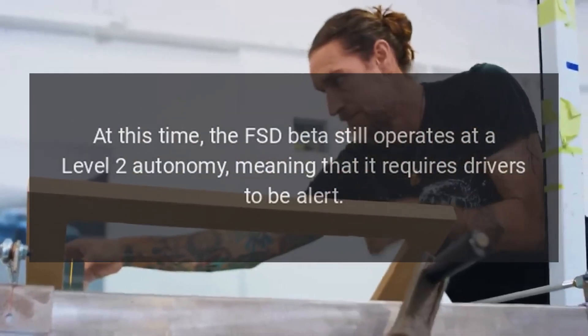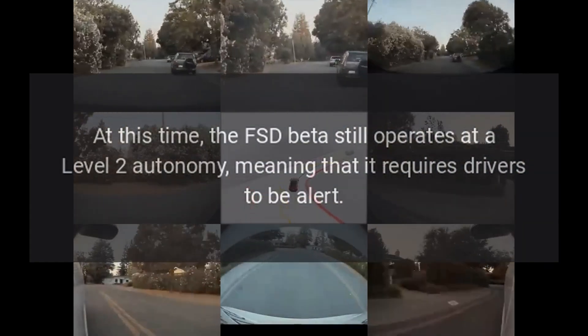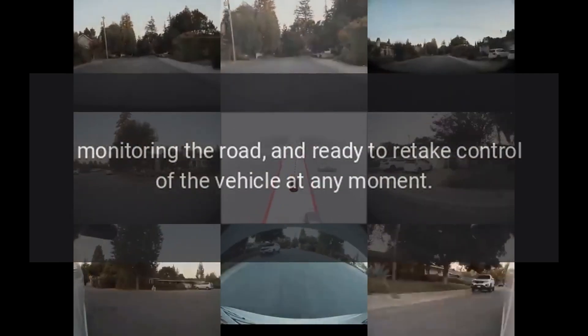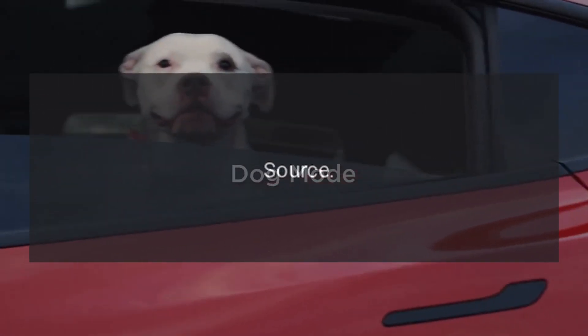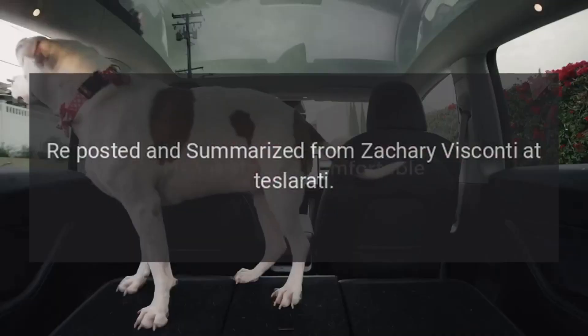At this time, the FSD beta still operates at a Level 2 autonomy, meaning that it requires drivers to be alert, monitoring the road, and ready to retake control of the vehicle at any moment. Source: reposted and summarized from Zachary Visconti at Teslarati.